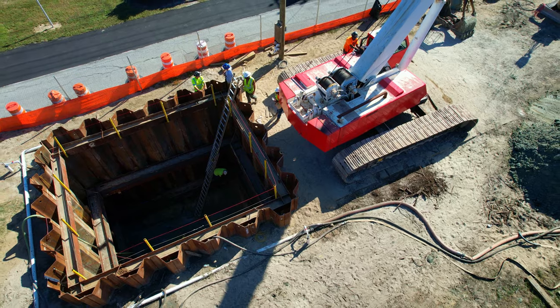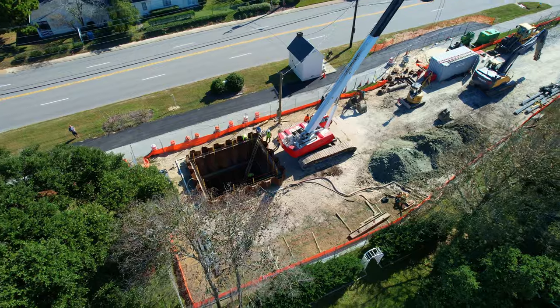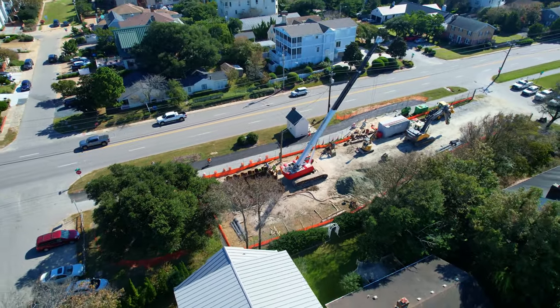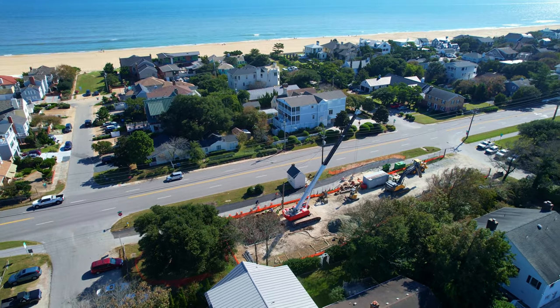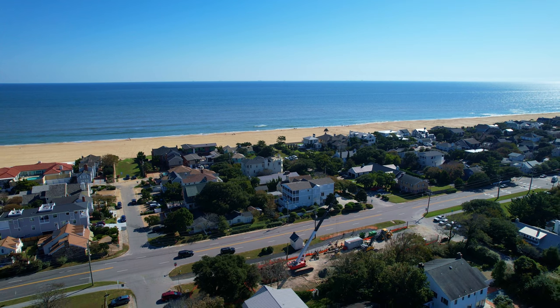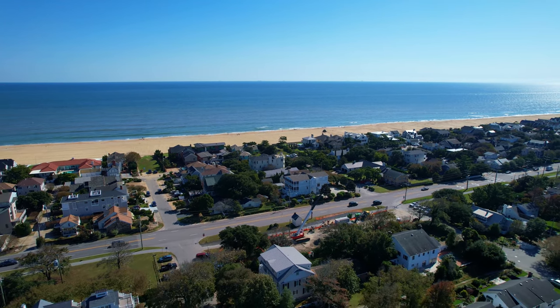Last, we move only about 20 blocks up to the north end of Virginia Beach to take a look at a pump station upgrade project. There are multiple stations like these that line the ocean front, and when heavy rains come, the stormwater is pumped through two eight-foot diameter pipes that run under the boardwalk and also along the seawall at the north end.